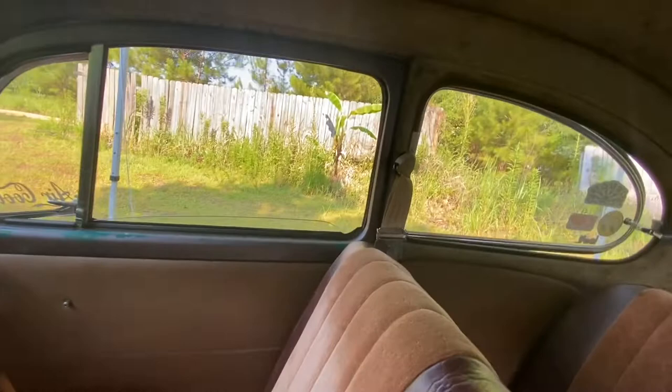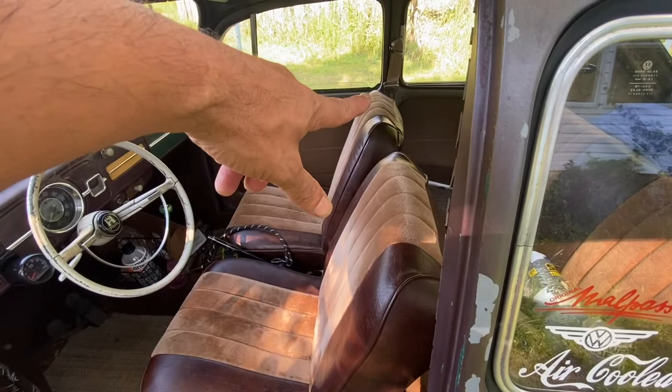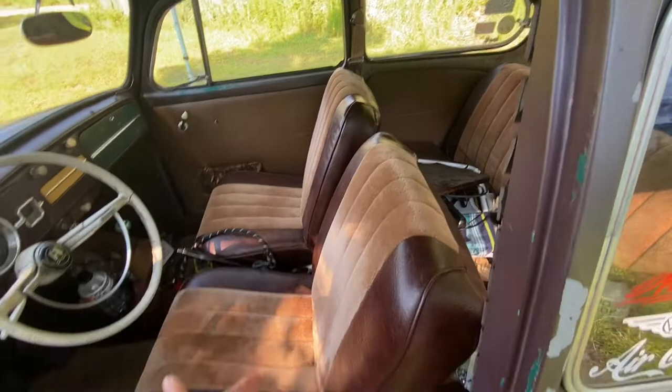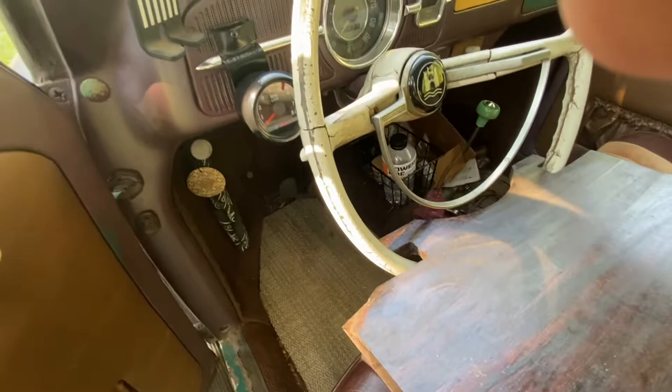I got some seat belts in — got some tan ones to try and match the interior of this car. The reason is I've been kind of a bad dad in that me and my daughter cruise in this car a lot, and I just felt so uncomfortable with her not being in a seat belt. So I went ahead and put one in on that side and I'm going to put one in over here too. We like to go on a cruise and then stop and eat, so I'll let her slide over and put this tray up to eat her meal.